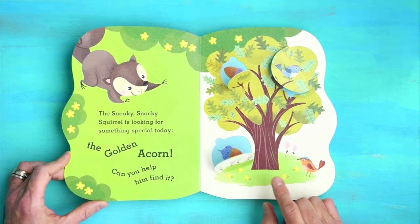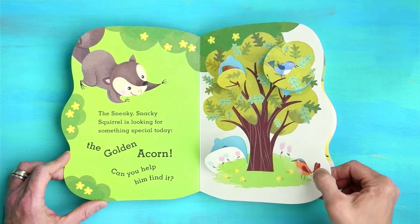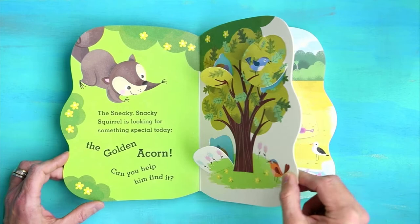Oh, here's a blue one. Let's keep looking. That bird looks a little perplexed. That bird is like, where's the acorn? And what are you doing lifting all these flaps? Bye, bird.